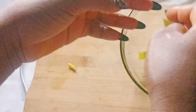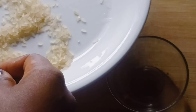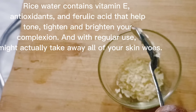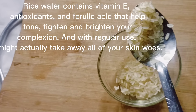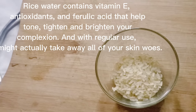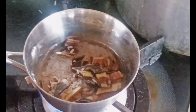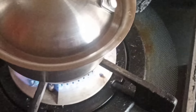Now get your rice — take a spoon or one and a half spoons of rice. Rice water contains vitamin E, folic acid, and antioxidants that help tighten and brighten your skin. You can use any type of rice as long as it is organic. There are numerous benefits of rice water to the skin. Allow the rice and the banana peel to boil for 10 to 15 minutes.